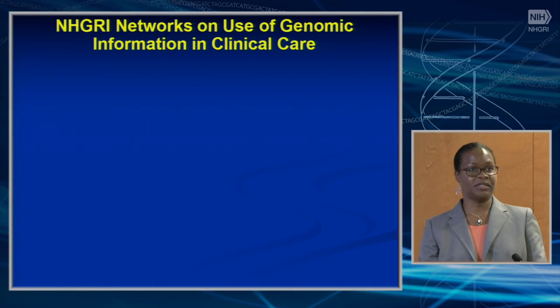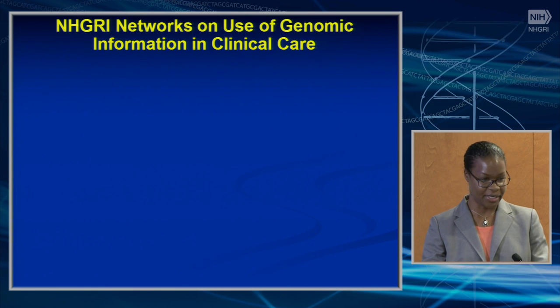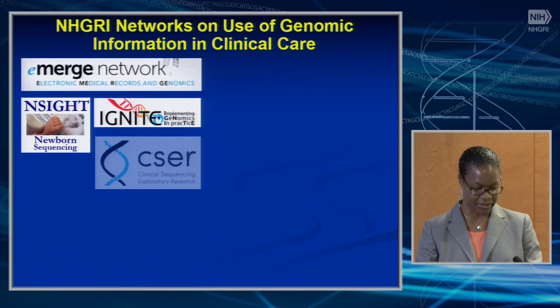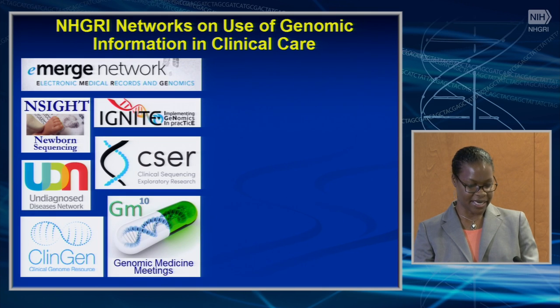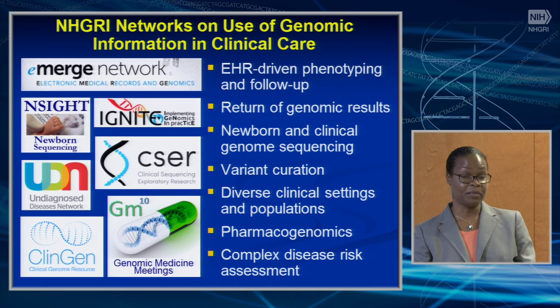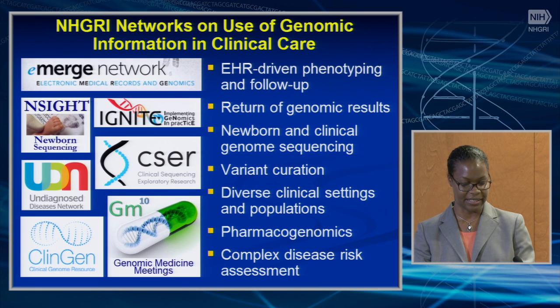Shanita just described what's going on currently in IGNITE, which is one of NHGRI's networks developed since 2011 to explore genomic medicine and clinical care. In these programs, we've learned information about EHR-driven phenotyping and follow-up, return of genomic results, newborn and clinical genome sequencing, variant curation, implementing genomic medicine in diverse clinical settings and populations, pharmacogenomics, and complex disease risk.